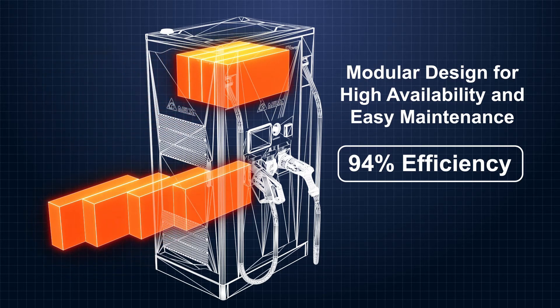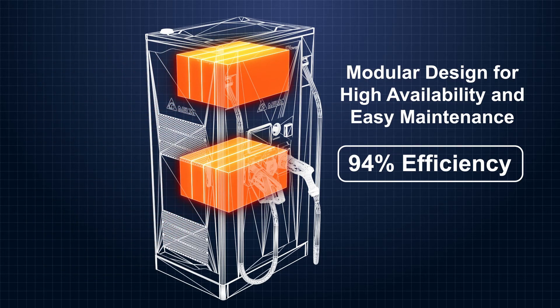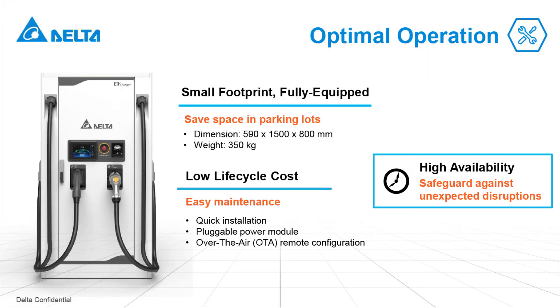The CD Charger is also featured for its 94% power efficiency. One CD Charger can save energy consumption of more than 10,000 kWh in a year. Operating a network of CD Chargers requires only minimal maintenance effort. The small footprint of the DC charger makes installation easier, and there is no need for special tools to handle the power modules as they are lightweight and easy to replace.